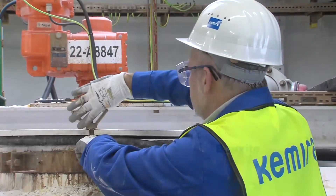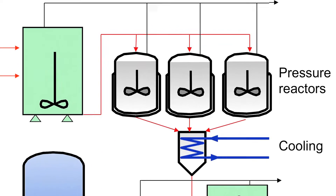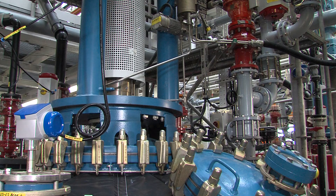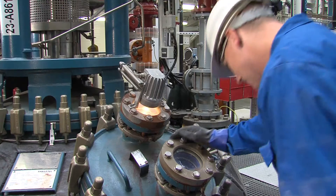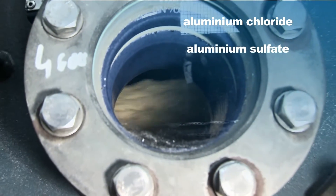The mixture of bauxite with the acid or caustic is introduced into pressure resistant reactors and heated by using steam. Depending on the temperature and pressure, as well as the process specific use of acid or caustic, the hydrate reacts to form aluminium chloride, aluminium sulphate or sodium aluminate.